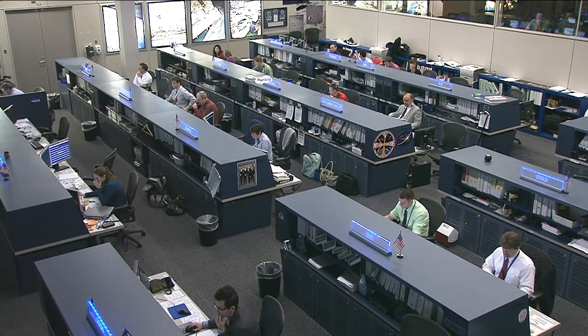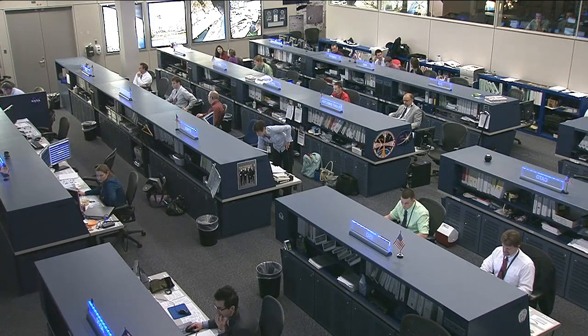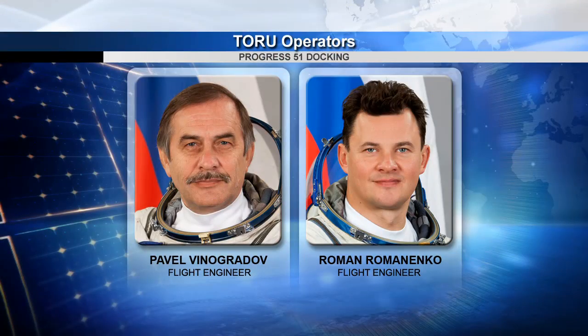During the week, Flight Engineers Pavel Vinogradov and Roman Romanenko had a couple of regular training sessions on the TORU system to simulate the use of a remote control system to fly a Progress cargo vehicle, if necessary, in case the automated system failed during docking.